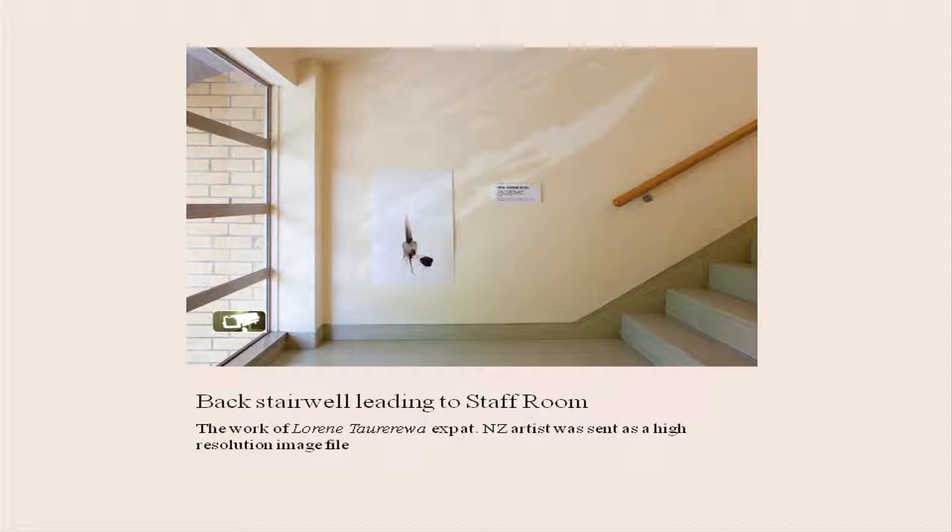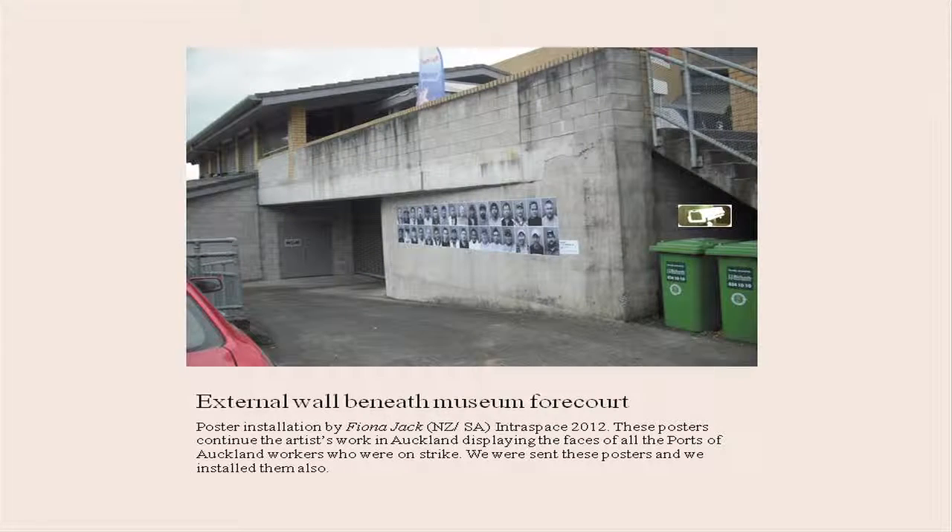This is the back stairwell leading to our staff room — feel free to ask for a tour at some stage, just not today. This is Lorene Taurerewa, who's becoming a really big name in New York — a beautiful reproduction of her watercolour works. This is outside by the car park. And this is Fiona Jack's poster series of the port workers who were striking — it was really poignant at the time to exhibit their work since they were still on strike, so it was really fortunate.